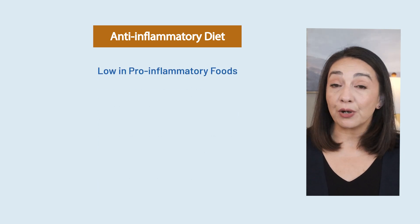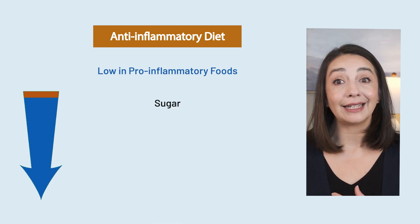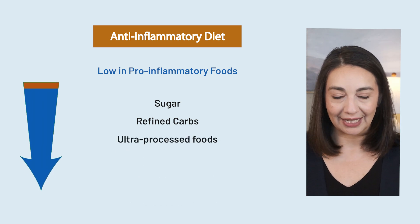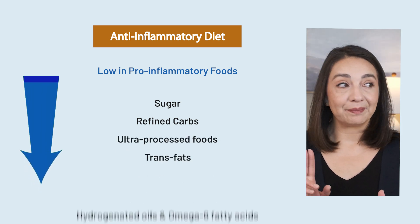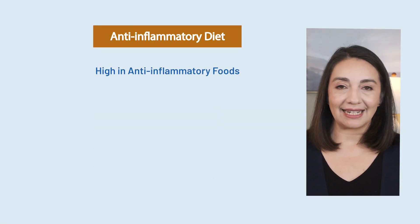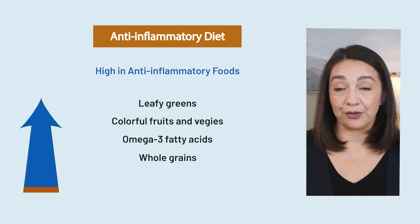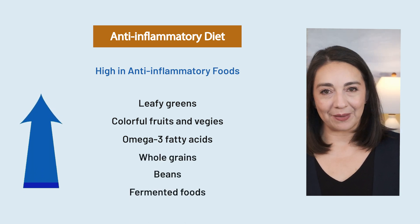So what exactly is an anti-inflammatory diet? It's one that is low in pro-inflammatory foods — foods known to trigger inflammatory pathways in our body — like sugar, refined carbs, and ultra-processed foods. It's also low in trans fats, hydrogenated oils, and omega-6 fatty acids, all of which can be found in fast food. And it can sometimes be low in dairy and gluten, although those are very individualized. Instead, we want to eat anti-inflammatory foods such as leafy greens, colorful fruits and vegetables, omega-3-rich foods like fish, whole grains, beans, and fermented foods.